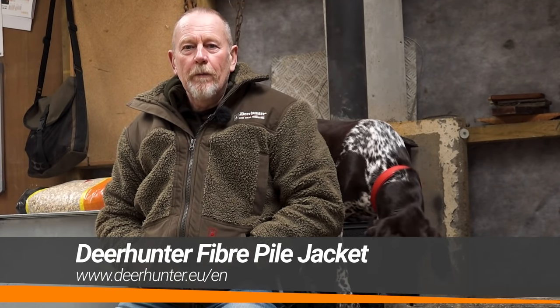Welcome to The Shooting Show. This week we're in Southern Ireland hunting Sika. Hope you enjoy it.